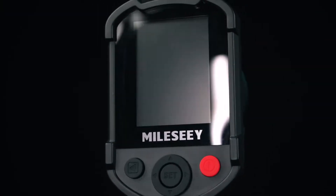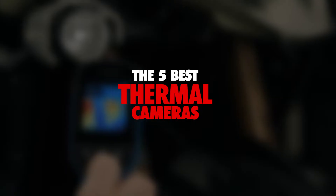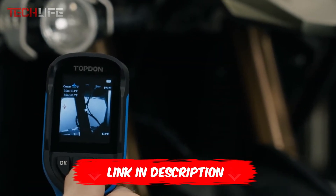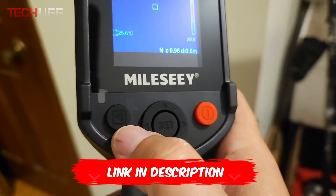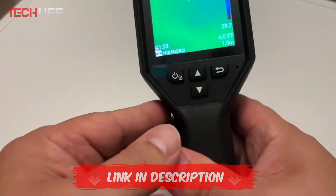In this video, I'll be showcasing the five best thermal cameras available and helping you decide which one suits your needs best. If you'd like to check the current prices or purchase any of these cameras, I've included links in the video description and the first comment for easy access.